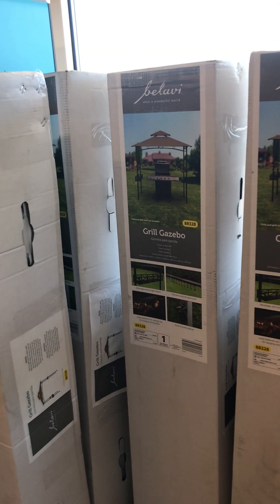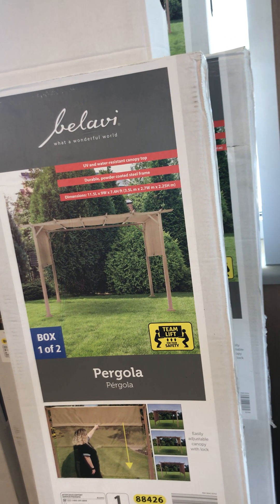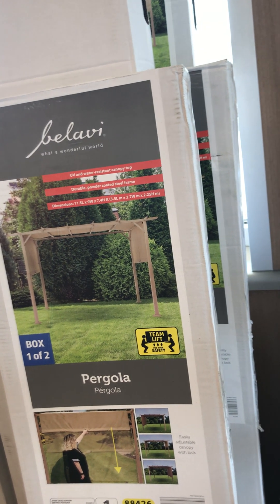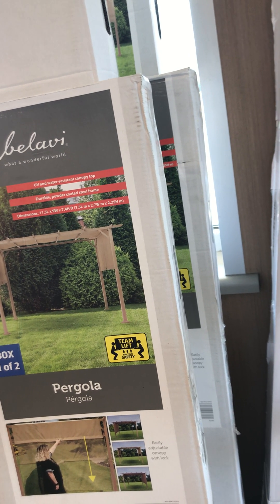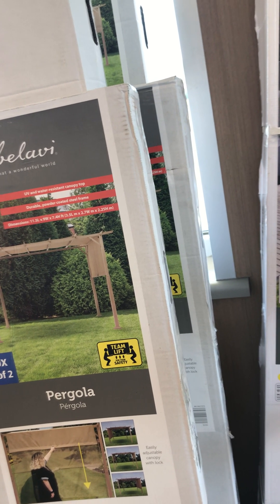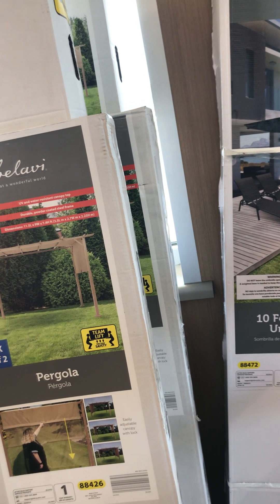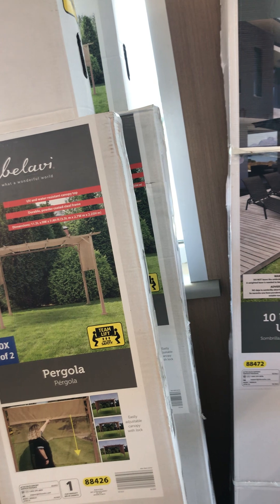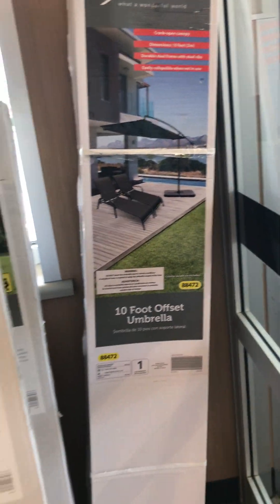My Aldi in my area doesn't have any more Grill Gazebos, so it is always a great idea to check other Aldis. I wouldn't say go two hours away. You cannot call Aldi stores and ask for inventory updates because they don't have a phone number for the local Aldis for you to ask questions like that. This Aldi only has one 10-foot offset umbrella. Before I give any more updates, I'm going to look around and give you a small mini tour.